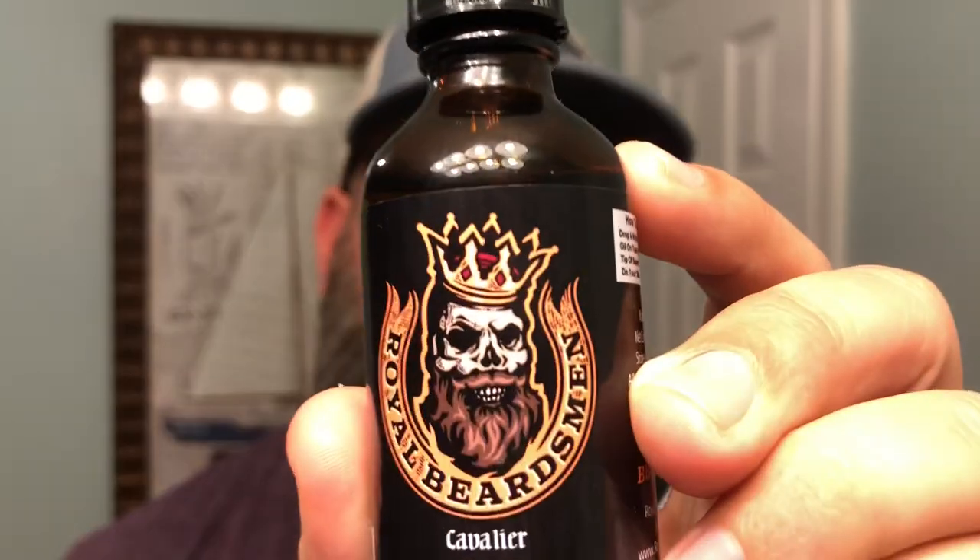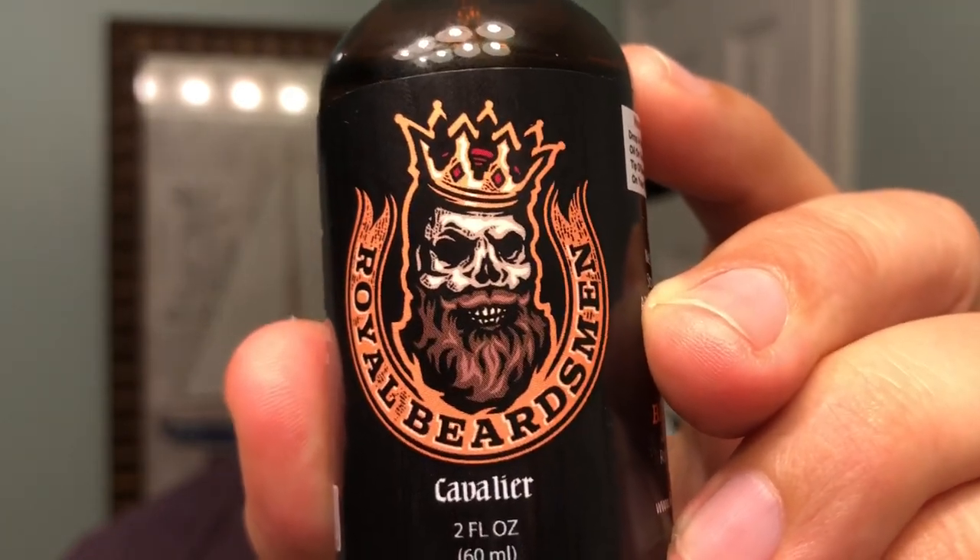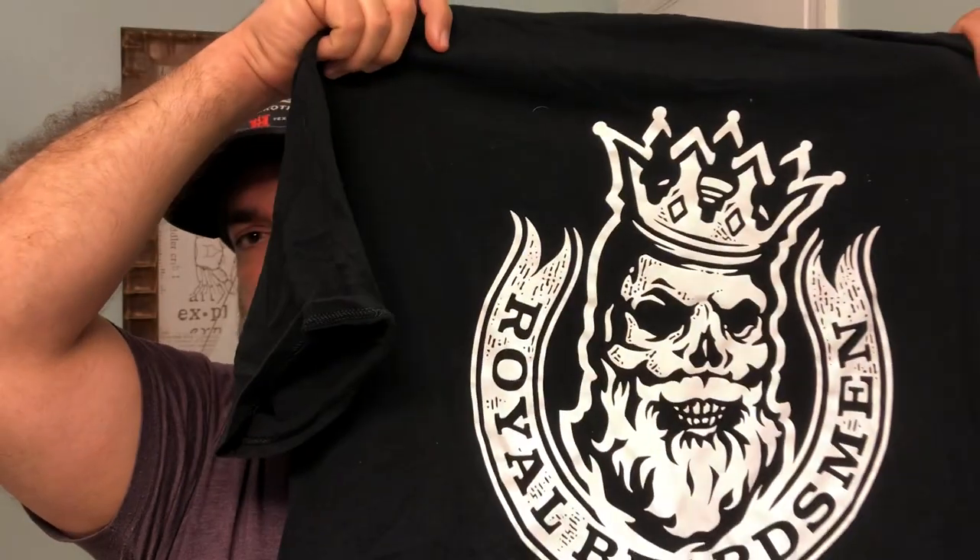Royal Beardsmen is based out of Spring Hill, Florida. They have one of the cooler logos in my opinion — how cool is that logo? I was really excited when I picked up one of these matching t-shirts. It's got that exact same logo on it. Very cool.